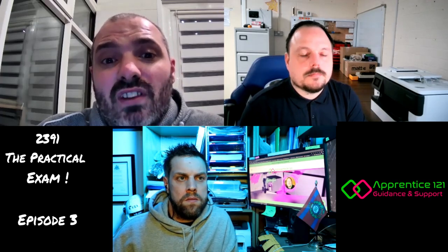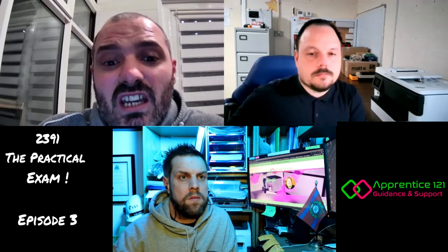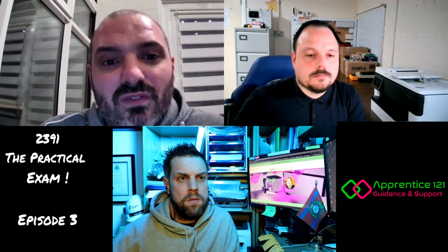Upon arrival — and I can only talk from my own centre — you will be given a brief that tells you a lot of the information required for your certification, like your supply characteristics, the type of installation you're looking at, and what parts of it fall under the two separate parts of the 5-2 assessment. Those doing the 5-0 and 5-1 will be different in the practical, but this is predominantly around the 5-2, where you're doing both initial and periodic inspection.